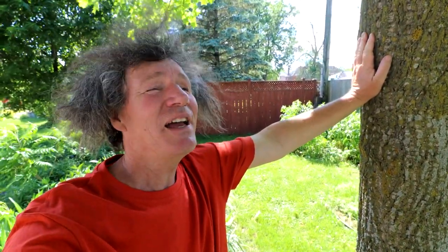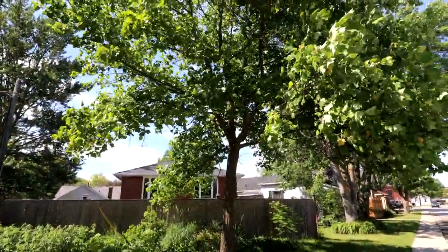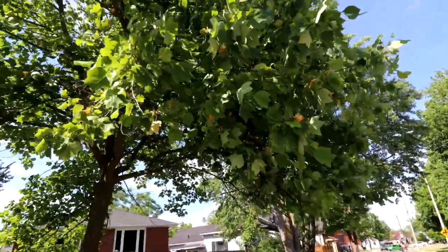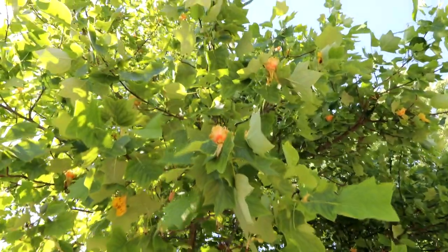Hi everyone, Nigel Saunders here. I was walking by this tree the other day — I was helping my son do his paper route — and it's a tulip tree, which is native to North America. I noticed something a little different on the tree today. At first I thought there were yellow leaves up in the canopy, but as I was walking by I took a closer look and they're flowers. So let me show you the flowers on the tulip tree.